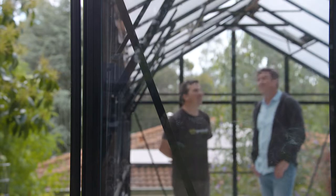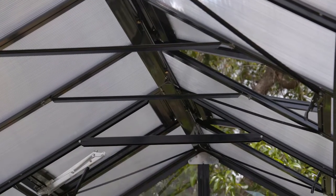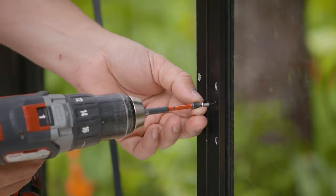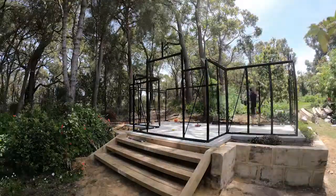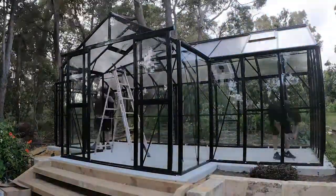All of our greenhouses are aluminium framed. This particular one has an aluminium capping system, which gives you longevity with your frame — there are no plastic components that can fail. All of our greenhouses are quite straightforward to assemble. They come in a range of different sizes, and we also offer an assembly service Australia-wide, so anybody that wants a turnkey solution where the job's done for them, we're there to provide that service.